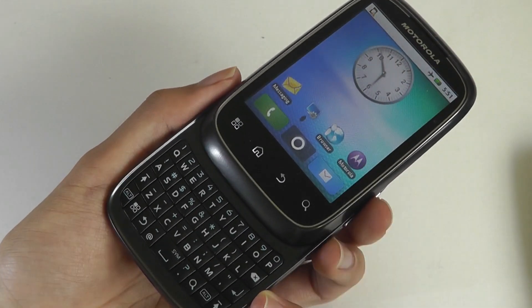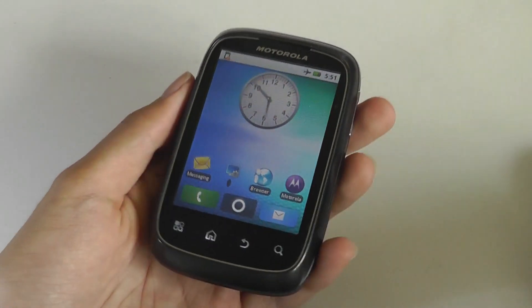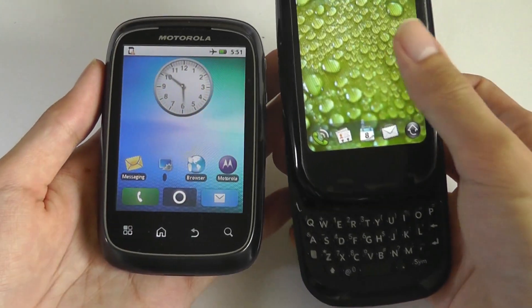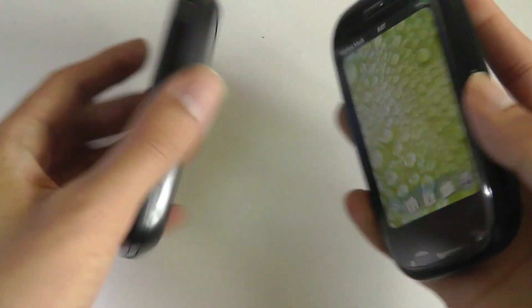We do have phones like the BlackBerry Priv now that have this slide-out design, but the overall form factor makes it really similar to something like the Palm Pre — also with a vertical slider and about the same overall screen size.